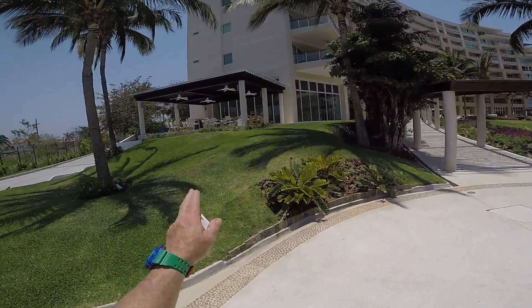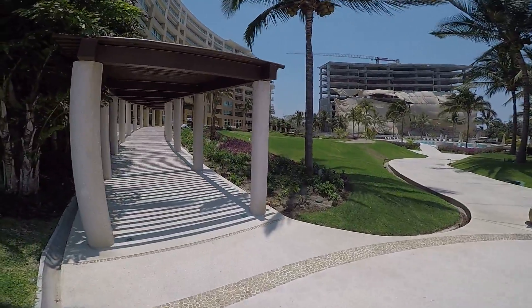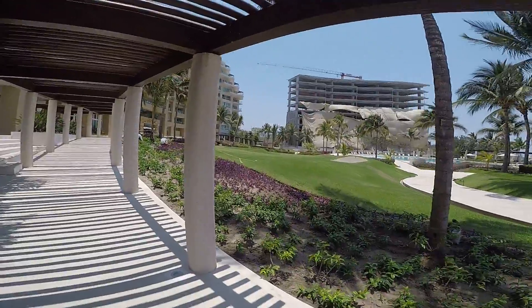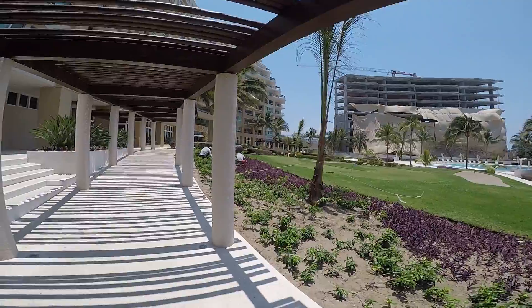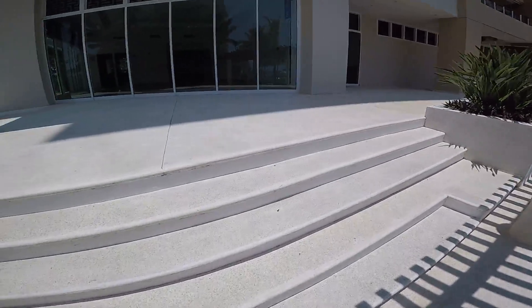We have another outdoor patio area up there. We have two golfing greens with sand traps. Our landscape guys are busy at work, doing a good job.